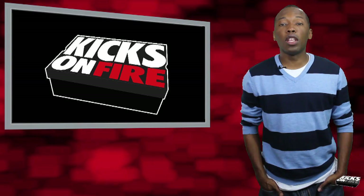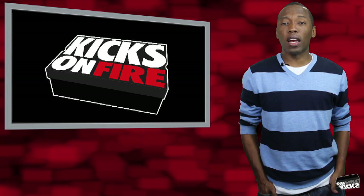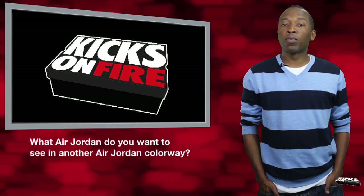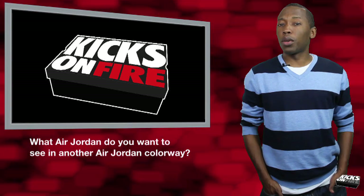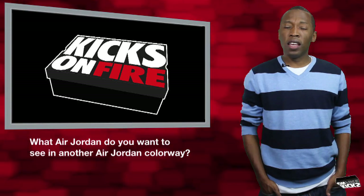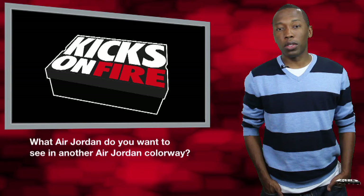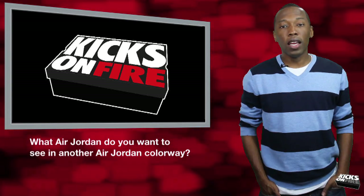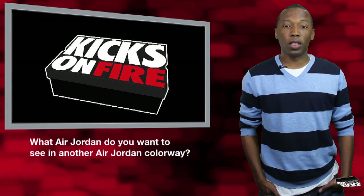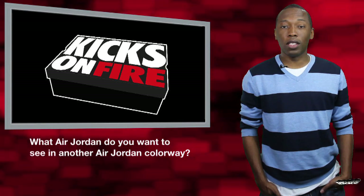So for this week, the question of the video is: seeing Mizzy Customs' custom got me thinking about it. What Air Jordan do you want to see in another Air Jordan's colorway — like how Mizzy did the 6 in the Cool Gray 11 colorway? What Air Jordan do you want to see in another Air Jordan's colorway that hasn't been done yet? Leave your comment down in the comments. Let me know what you think, which one you would pick, and I'll put up some of them next week to see which ones are the best.